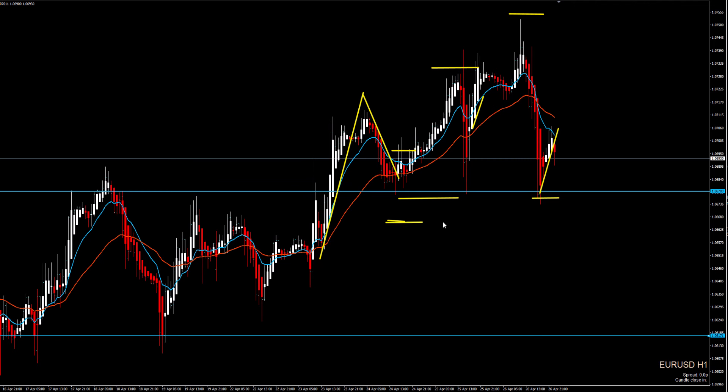But if I hadn't trailed my stop loss and left it where it was, then if price did that, I could have closed the trade at break-even, and this would have been a winning trade.